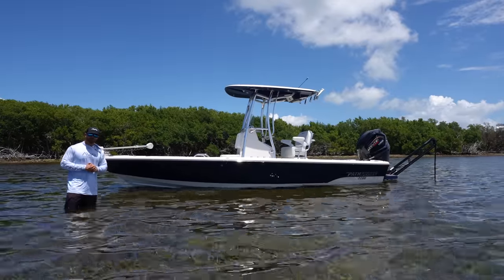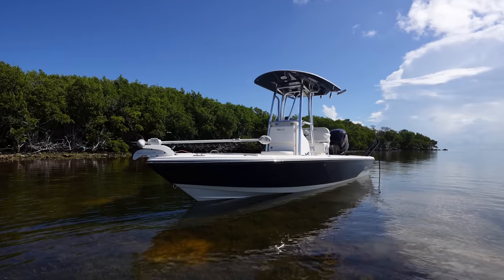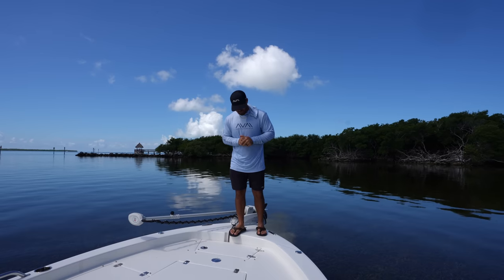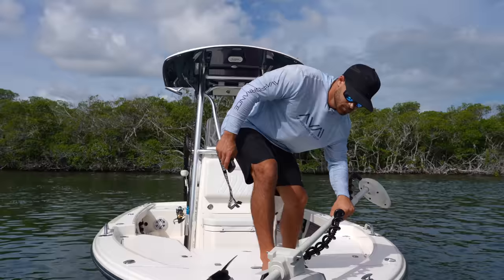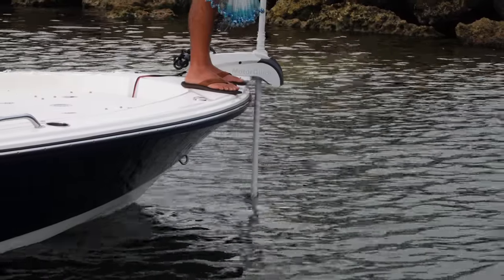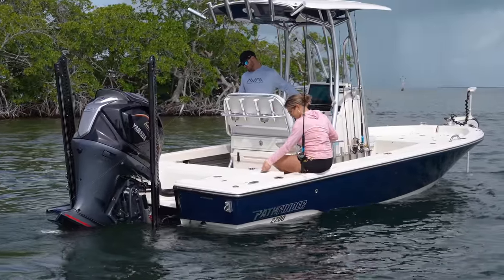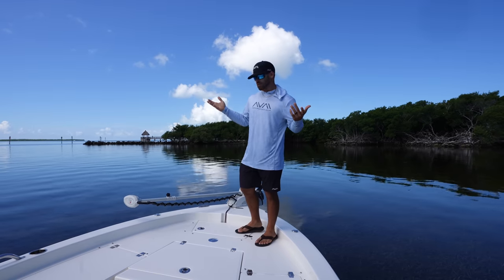We're going to start up here in the bow and move our way to the transom by the end of the video. We have a Motor Guide trolling motor mounted up here, and when we think bay boats, trolling motors are probably one of the most important fishing features. These are great for trolling around the flats and getting up around the mangroves, and the spot lock feature is fantastic — you see a lot of us using these trolling motors as anchors when we decide to do some deeper water fishing or on a calm day like today.